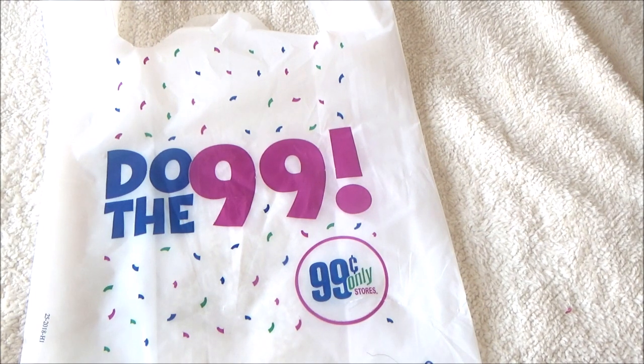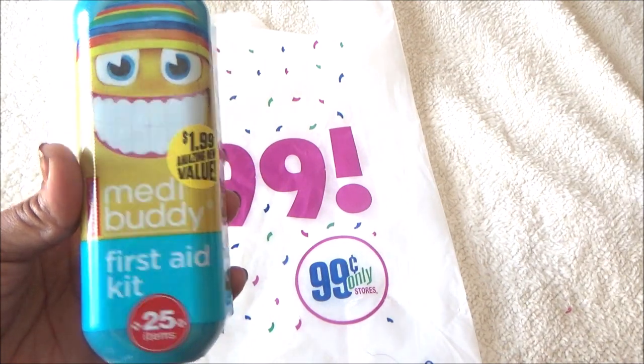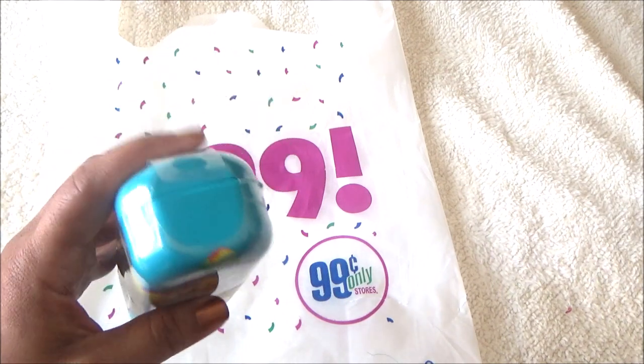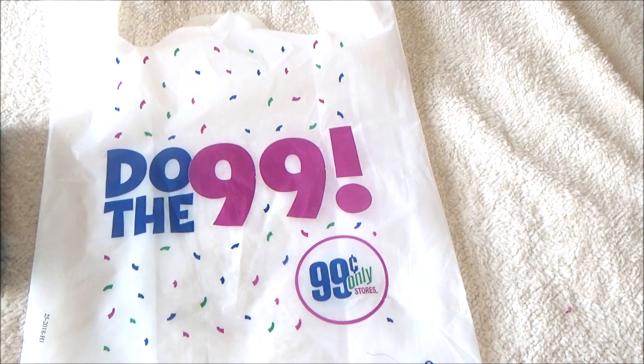Then I saw this and decided to get it to keep in my car in the glove compartment — it's just a little first aid kit. I thought it was cute; it comes in its own little snap container and has a bunch of stuff in there, so I picked that up.